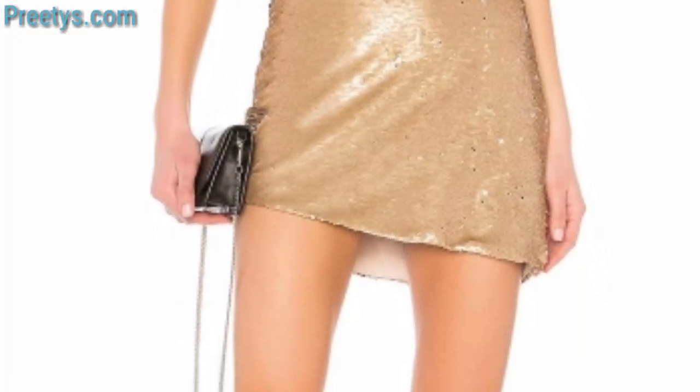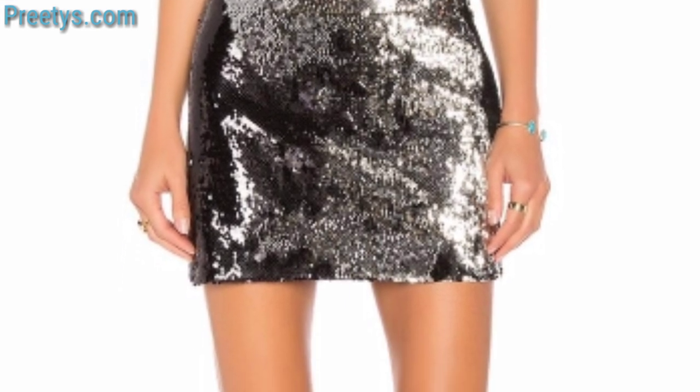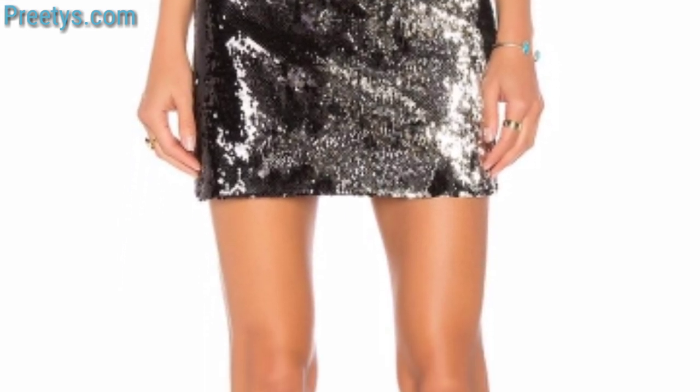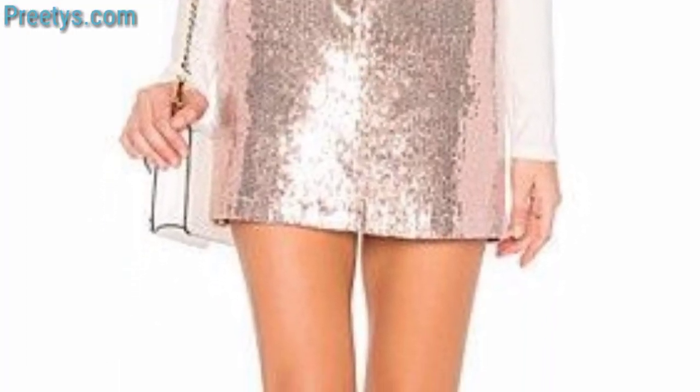Choose a midi skirt and top in the same color family, add a statement belt and matching heels. Complete with strappy heels and elegant jewelry. Remember to play with texture, pattern, and accessories to create a variety of stylish looks with your midi skirt.